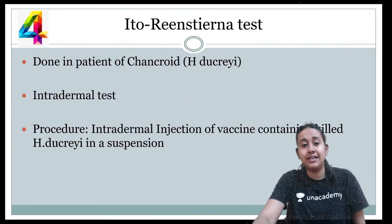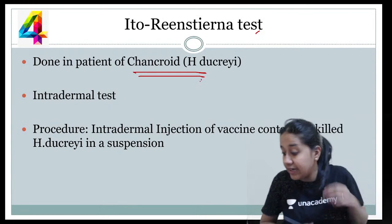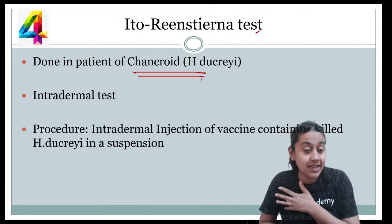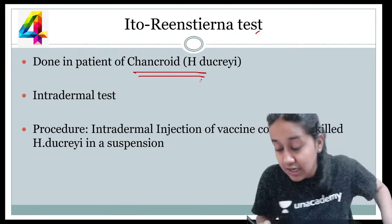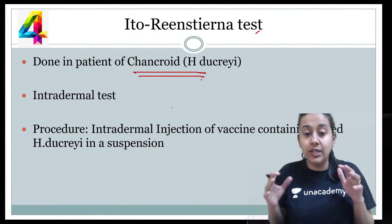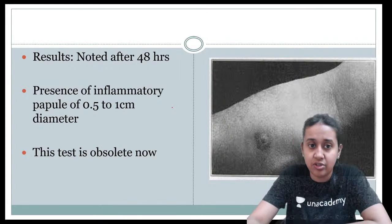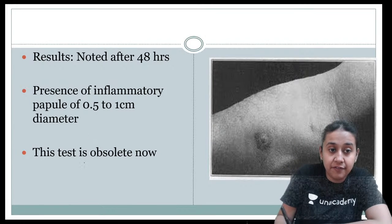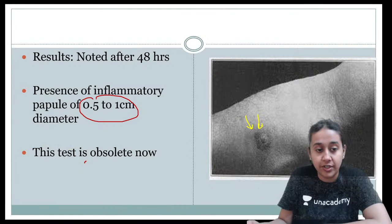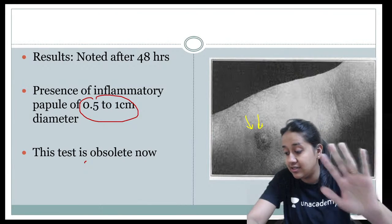The fourth important test is the Ito-Reenstierna test, an intradermal test done for chancroid. Both the Frei test and Ito-Reenstierna test are not done nowadays but are asked commonly in entrance examinations. The procedure uses a vaccine containing killed H. ducreyi in suspension injected intradermally. The presence of an inflammatory papule of 0.5 to 1 cm is indicative of chancroid. However, this test is now obsolete.